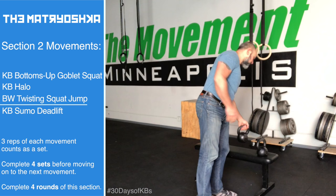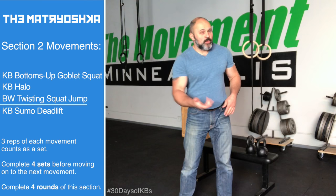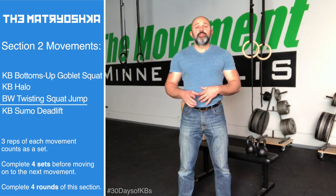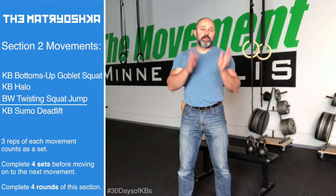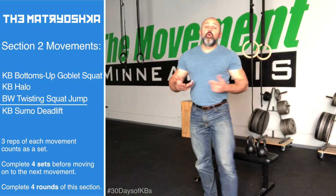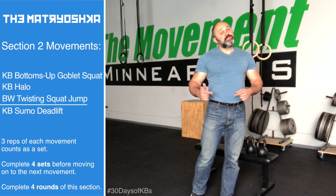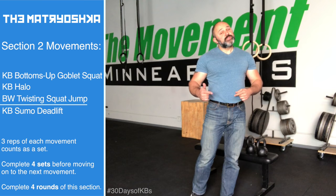Movement number three in section two: the twisting squat jump. The squat jump is still the same, but this time there's no hold. I just want you to land facing a different direction than when you launched — whether that's all the way around, 90 degrees, or just short little twists. The goal is to do three jumps consecutively, always ending up facing a different direction. This one's more springy.